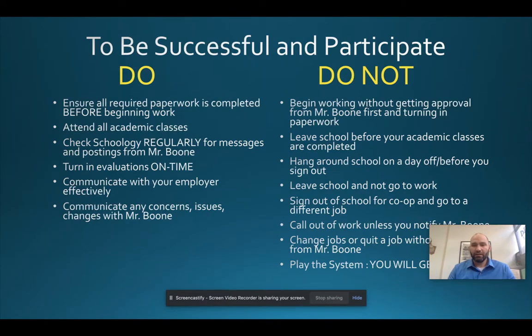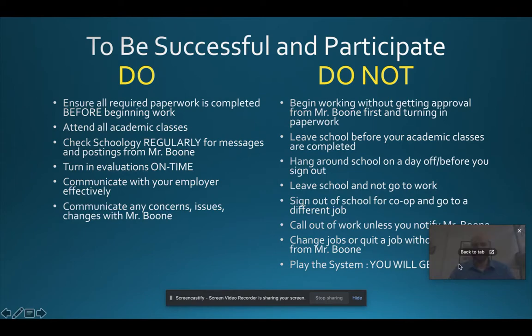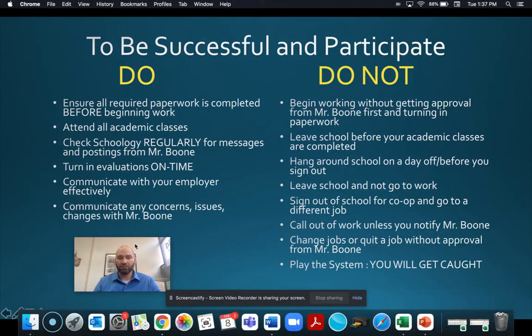Do not call out of work without notifying Mr. Boone and your shop teacher. If you're sick, have a family emergency, or your car breaks down, contact your supervisor immediately and be honest. Then contact me and your shop teacher to let us know why you weren't at work. As long as you follow that pathway and it doesn't become a pattern, we will not give you a hard time. Do not try to work the system — you will be caught.